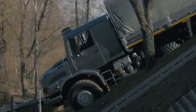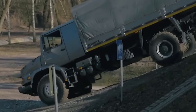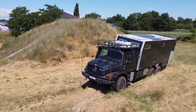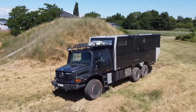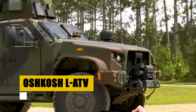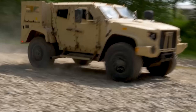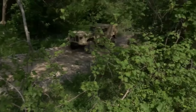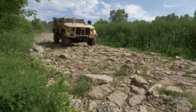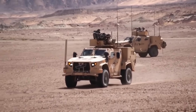The Mercedes-Benz Zetros 6x6, a marvel of German engineering, stands ready to tackle the world's most daunting landscapes with a powerful 7.2-liter turbo-diesel engine under the hood. This beast boasts 326 horsepower and unmatched torque, designed for those who demand both power and precision. Beyond raw power, the Zetros excels in versatility, serving across sectors from agriculture to expedition. Its robust chassis and adaptable configurations make it a preferred choice for any mission, solidifying its status as a titan of the off-road world.